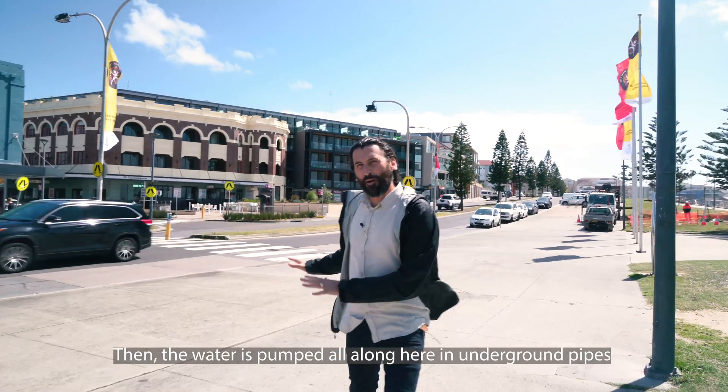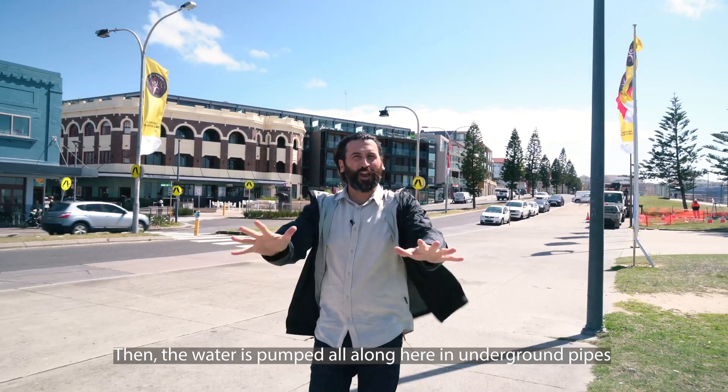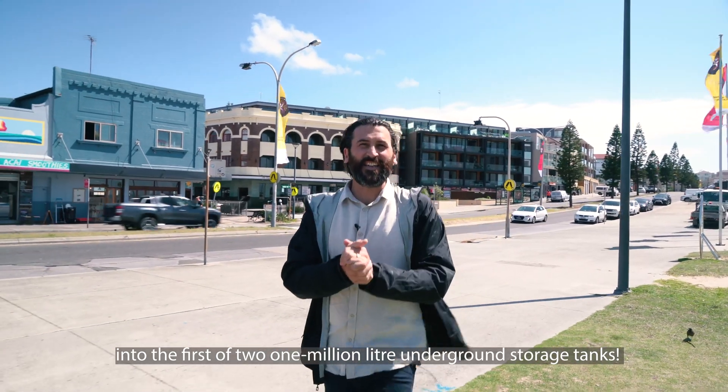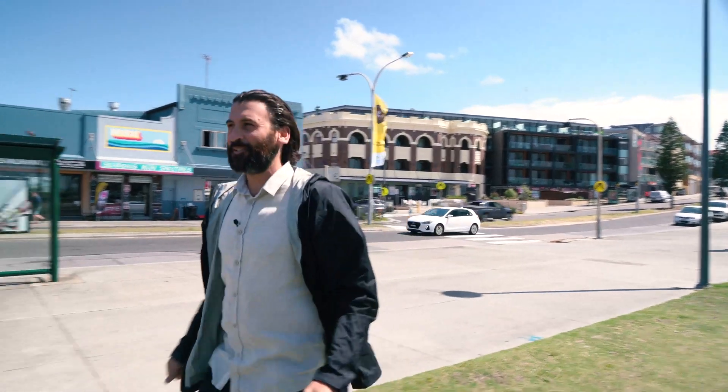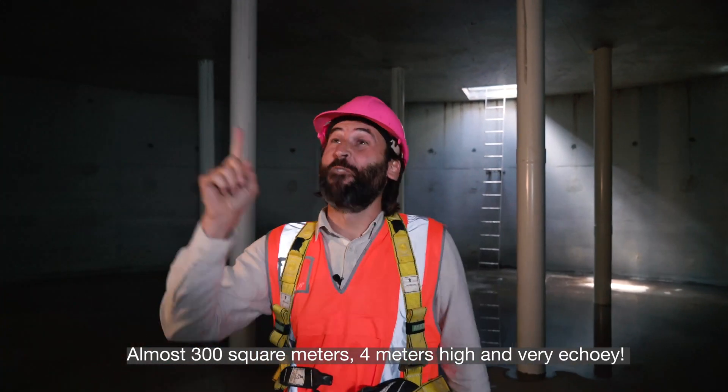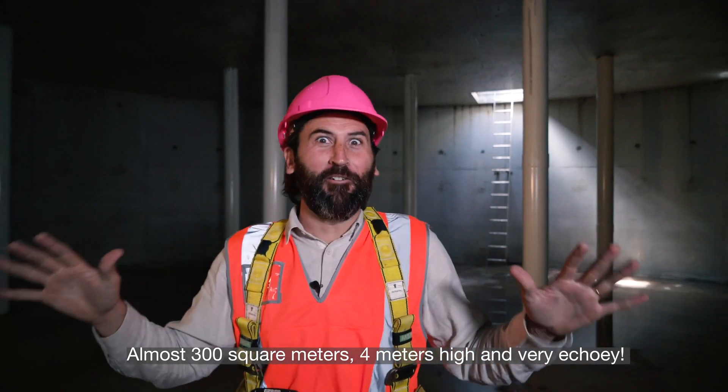Then the water is pumped all along here in underground pipes into the first of two 1 million litre underground storage tanks. Look at how big it is — almost 300 square metres, 4 metres high, and very echoey.